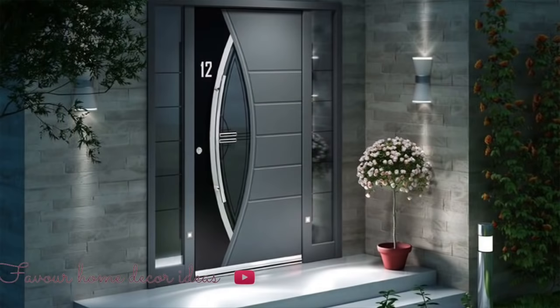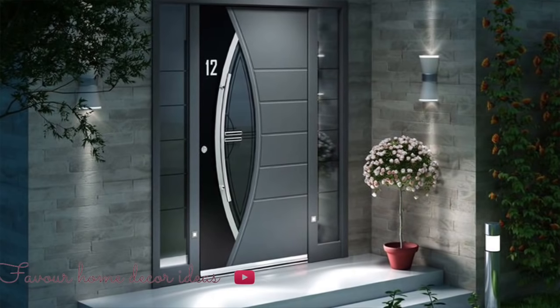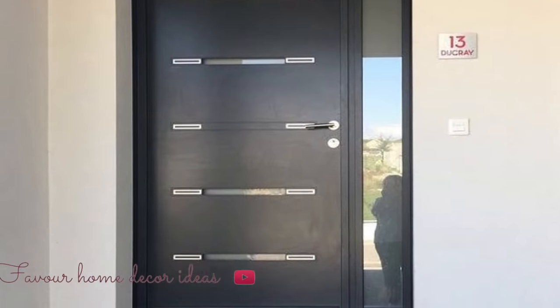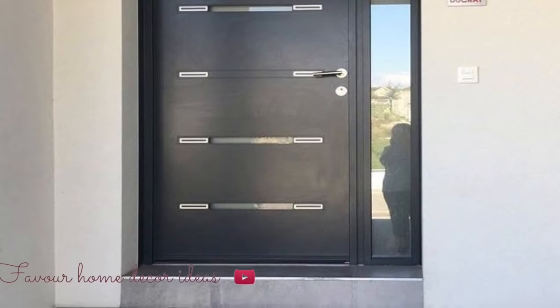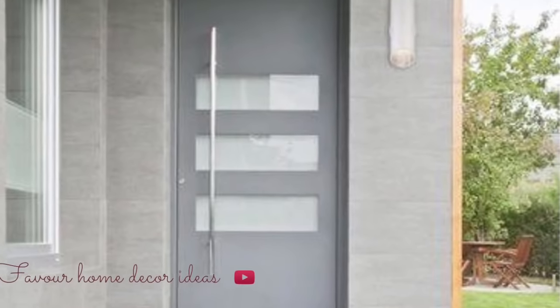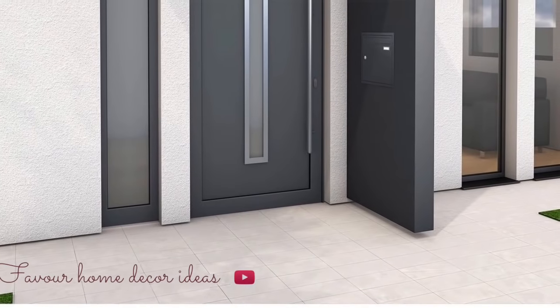Your front door is also a chance to incorporate your personal style and add some style to your home. So don't be afraid to go a little outside the box when selecting a new entry door. It will cover the style and color trends so that you can get the feel of what you are looking at. In this video we showcase to you these beautiful, stylish front door entry design ideas to get you inspired. Check the video out, watch it to the end — hopefully you find this video useful.